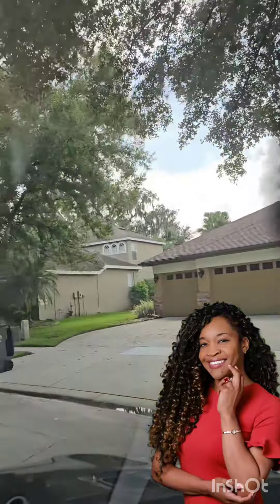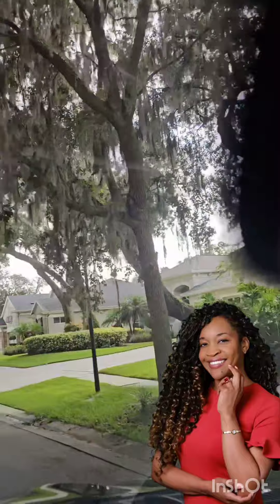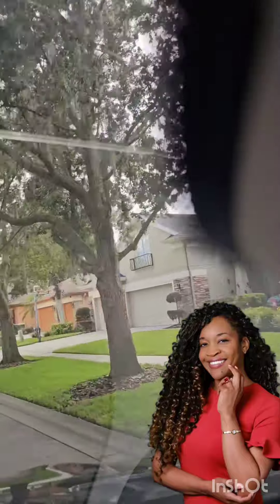These homes are 4 to 5 bedrooms and they just go around the loop, so it's a really small community but really cute homes, very nice 4 to 5 bedrooms.